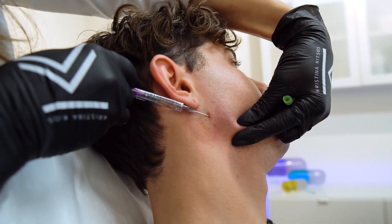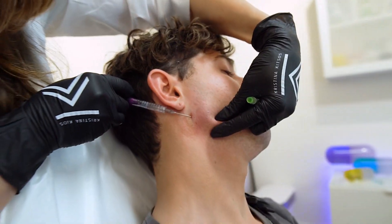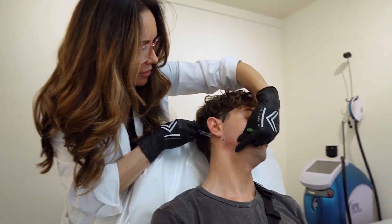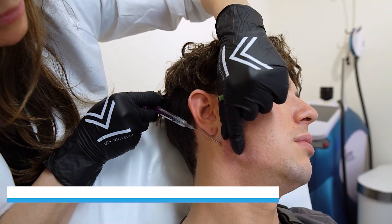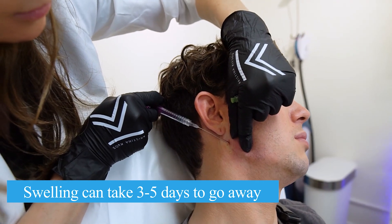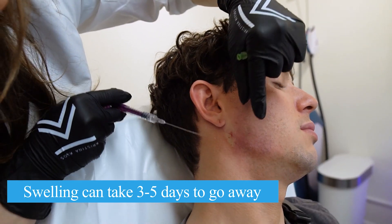So most people will actually start to see the results immediately — that's the great thing about filler. The only problem is there are certain people that get more swollen than others. There's always a chance of bruising, and bruising and swelling normally takes anywhere from three to five days to go away, and it's different with everyone. Some people don't bruise at all, some people look amazing right immediately afterward. I normally have people make sure they have a good one to two weeks before any special event.